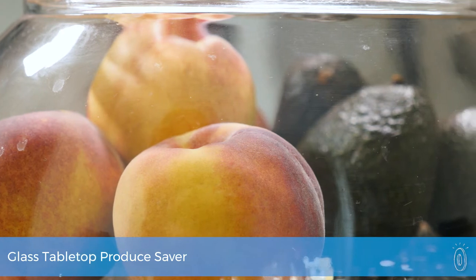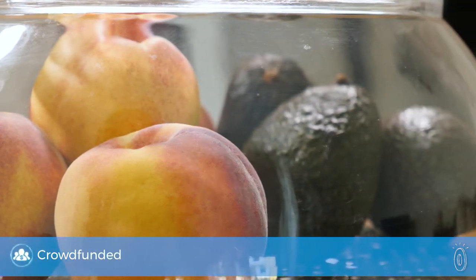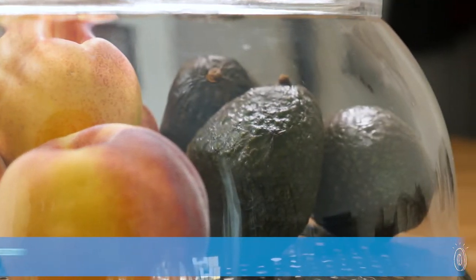On average, about 30% of the produce we buy is put in the fridge, forgotten, and wasted. Veggie Dome serves as a visual reminder by putting veggies on display, keeping them just as fresh as inside the fridge.